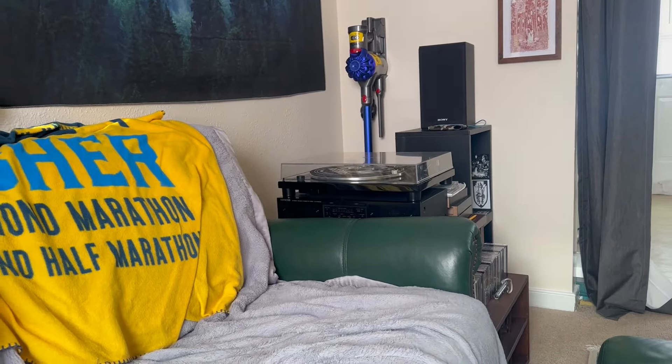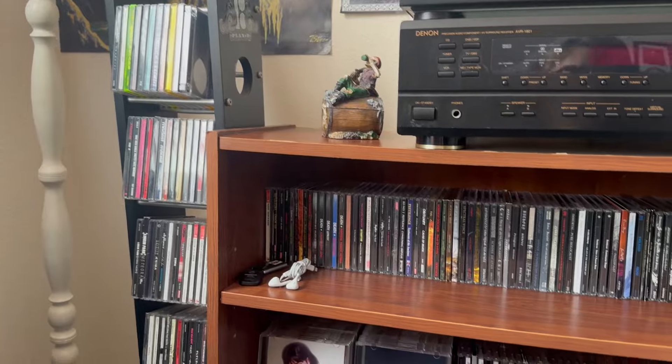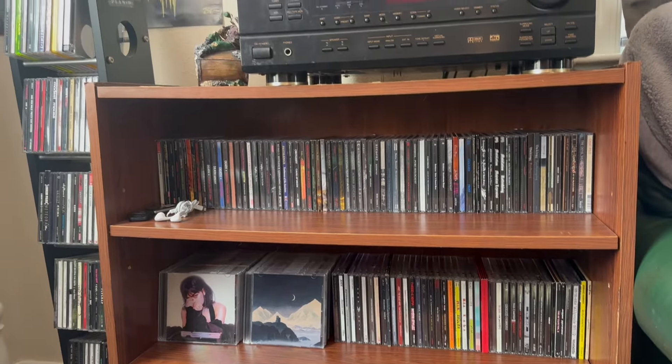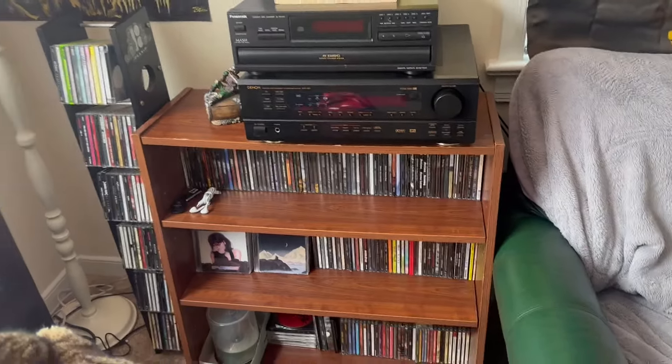And below here, obviously, I have all my CDs. And I've got another little CD rack that I've had since I was a kid over here. Yeah, that's pretty much it. I really like the setup I have here — it's really quite nice. That's the setup I have right now.